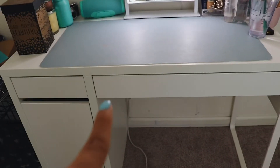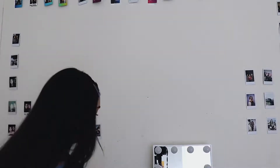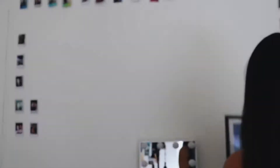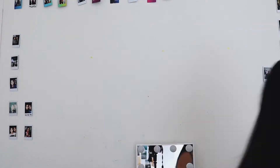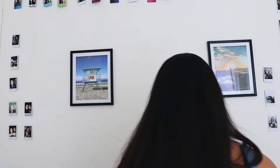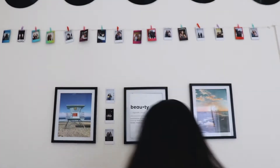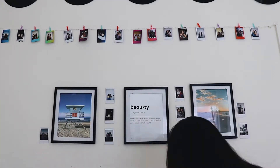Shout out to my boyfriend for putting that up because I could never do that. So I'm taking off the Polaroids — I'm realizing they're not even, so I'm going to try to fix that. Now I'm placing my Polaroids around the frames just to add some detail so my wall doesn't look as empty.